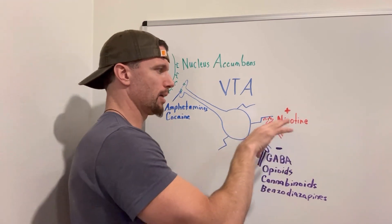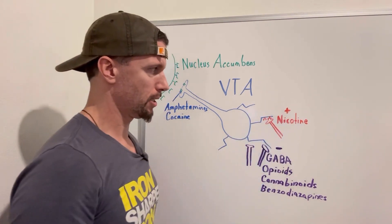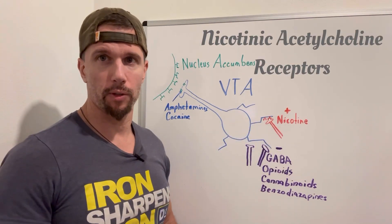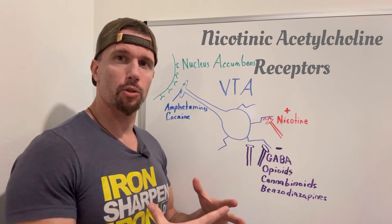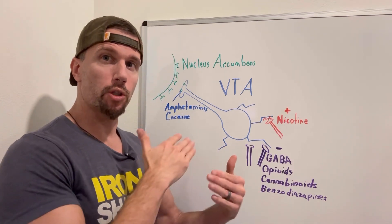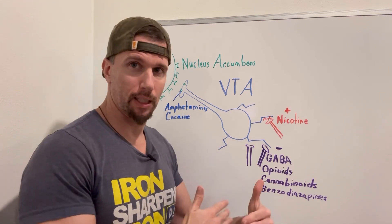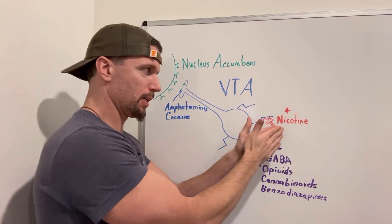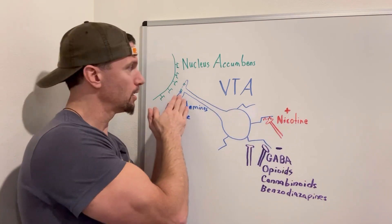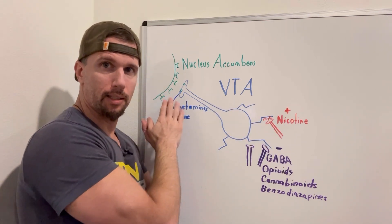Nicotine actually bonds with an excitatory neurotransmitter receptor. It acts like that neurotransmitter — it binds to nicotinic acetylcholine receptors and stimulates those channels to open, allowing positive ions in. That gets you closer to threshold, increasing action potentials. By increasing action potentials directly, nicotine increases the amount of dopamine released and amplifies the dopamine effect on pleasure.